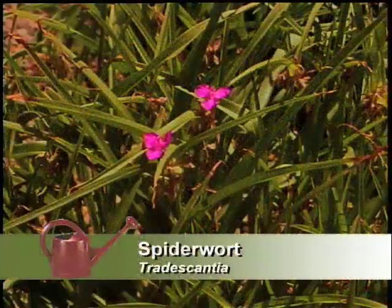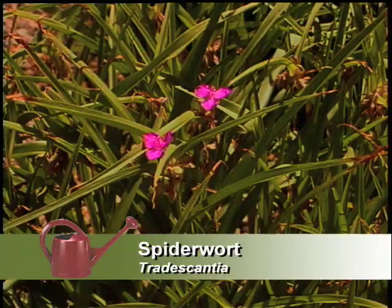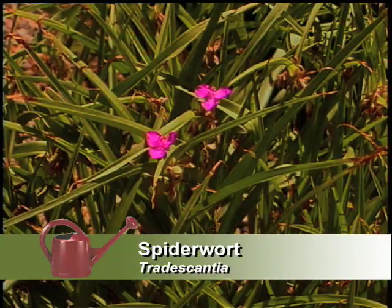You've got the spiderwort, which is a plant I didn't expect to see here. It grows great with little amounts of water — just a drip system around it. The clumps are spreading, the flowers are bright, and it has a beautiful, grassy-type foliage. It's a nice one to have in the xeriscape.